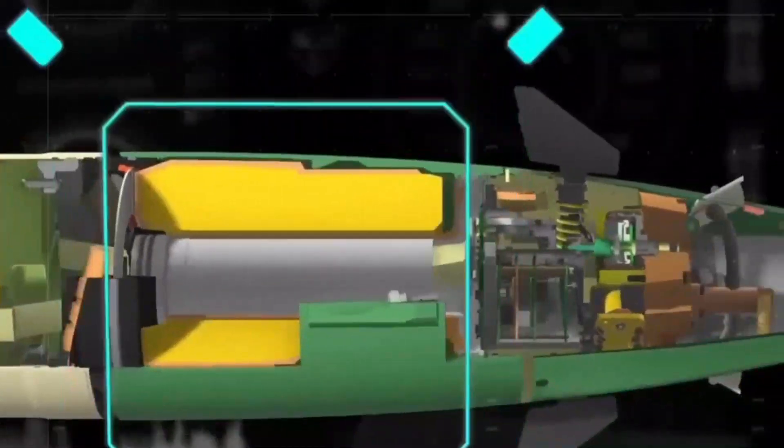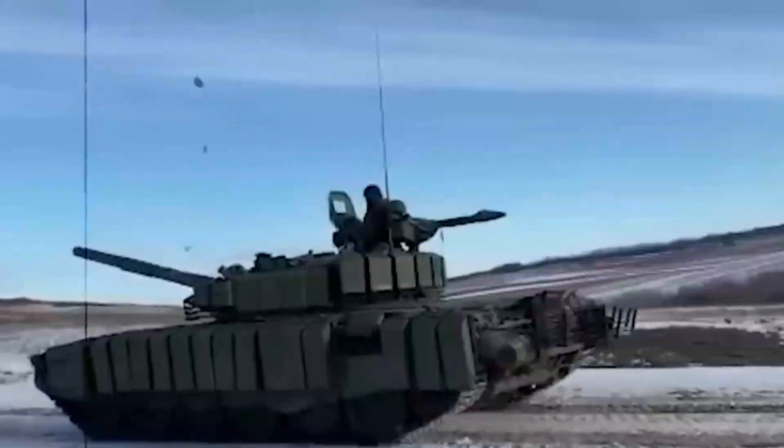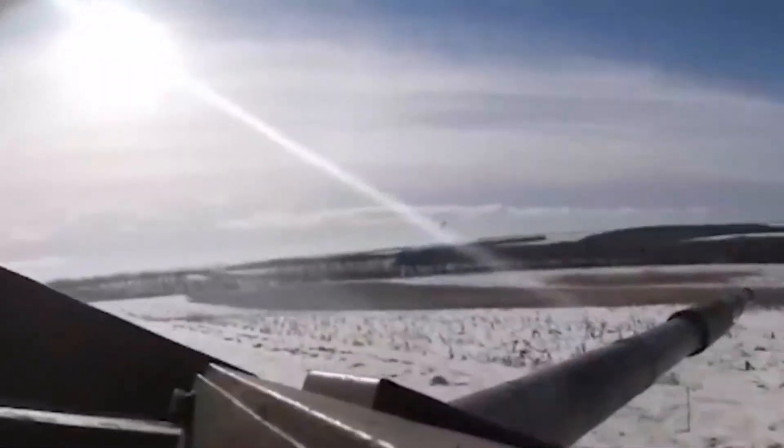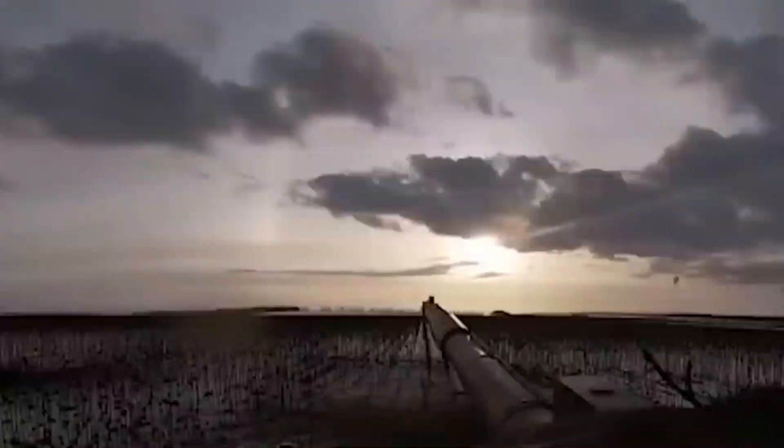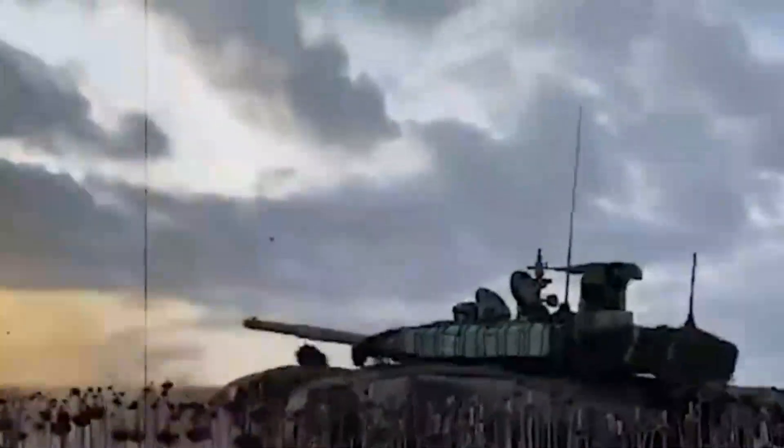In Ukraine, Telnik projectiles have demonstrated extraordinary 6–8 times greater effectiveness against enemy infantry compared to standard 3OF-26 high-explosive fragmentation shells. Despite its enhanced capabilities, the Telnik projectile retains physical dimensions and weight similar to those of the conventional 3OF-26.